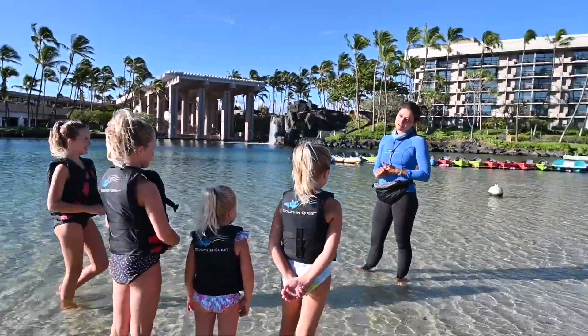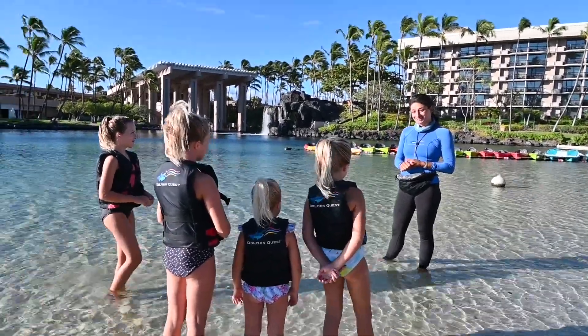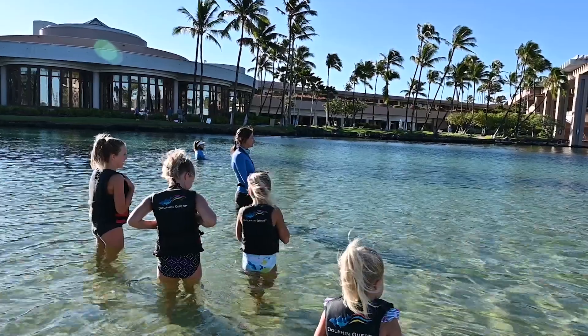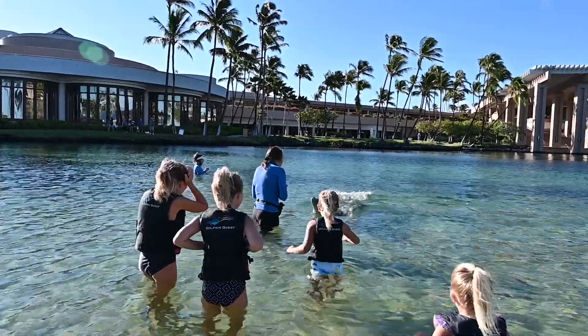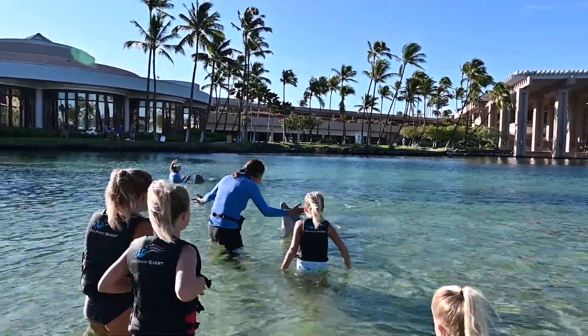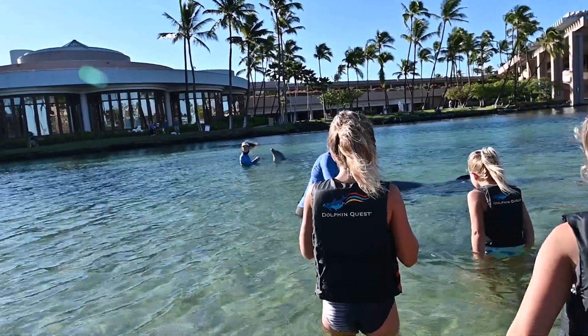We're going to start off meeting Ippo, who's 10, and Malu, who's 8. At first I met two dolphins, Ippo and Malu. Natalie is a marine mammal specialist at Dolphin Quest. She was excited to show us her life as a dolphin trainer. When the dolphin came swimming up, I couldn't contain my excitement.